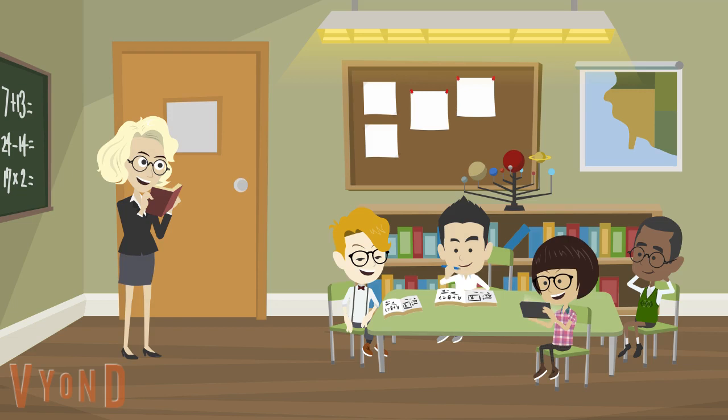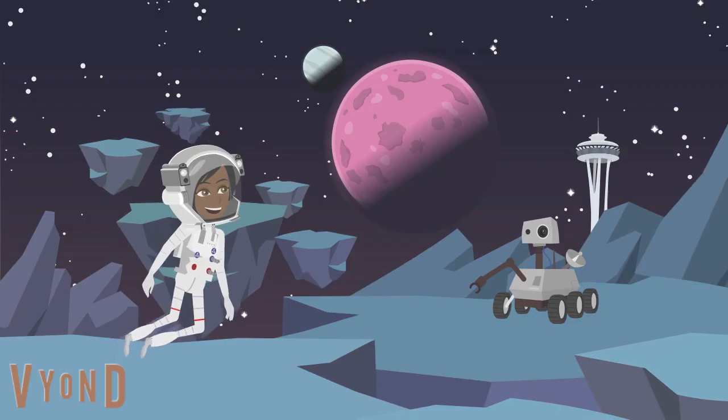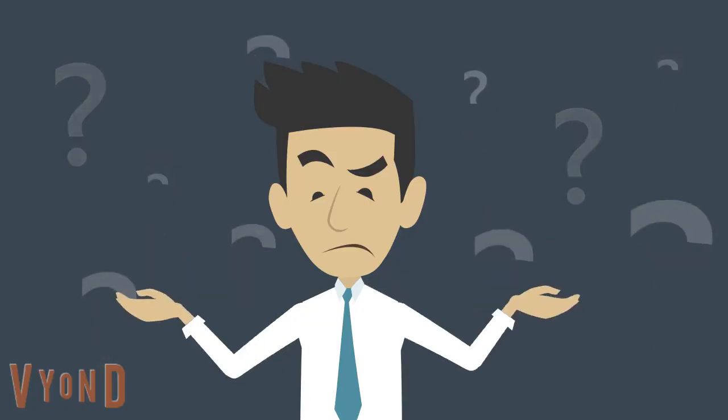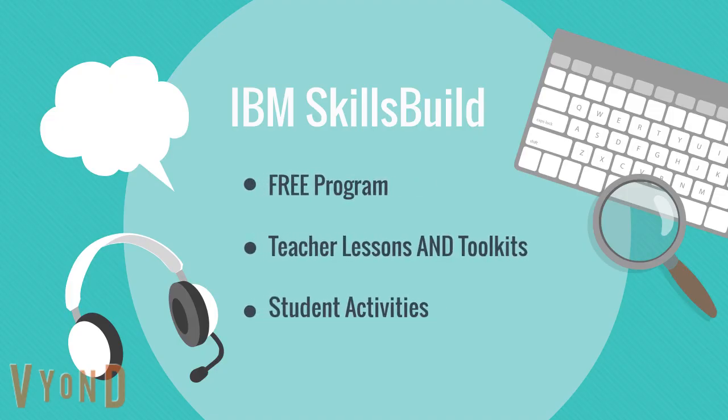We can prepare young people for the future of work by giving them a foundation of skills to support whatever comes their way in the future. IBM SkillsBuild can be part of the solution.